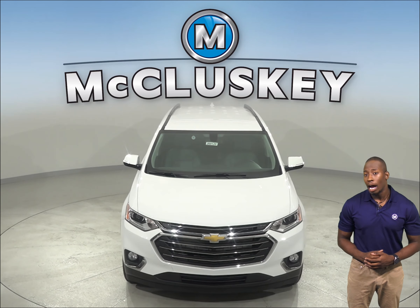In case you lock your keys in your vehicle or you don't have them with you, you can let yourself in thanks to Chevrolet's exterior pin entry system.